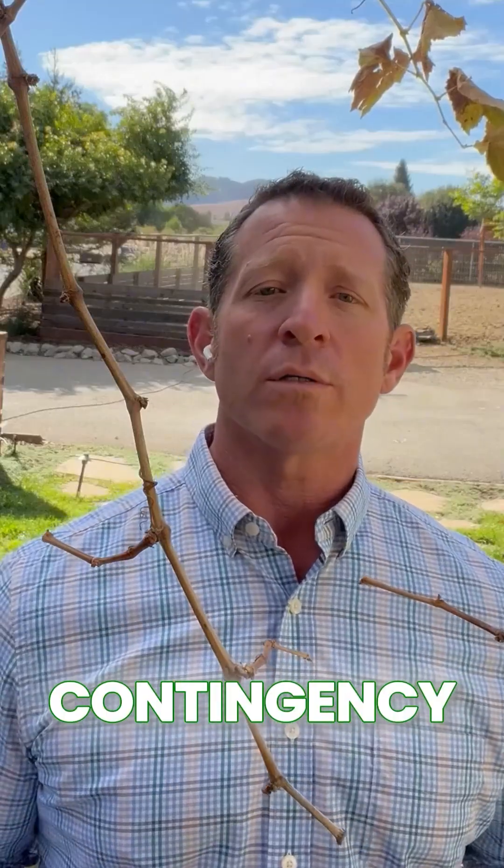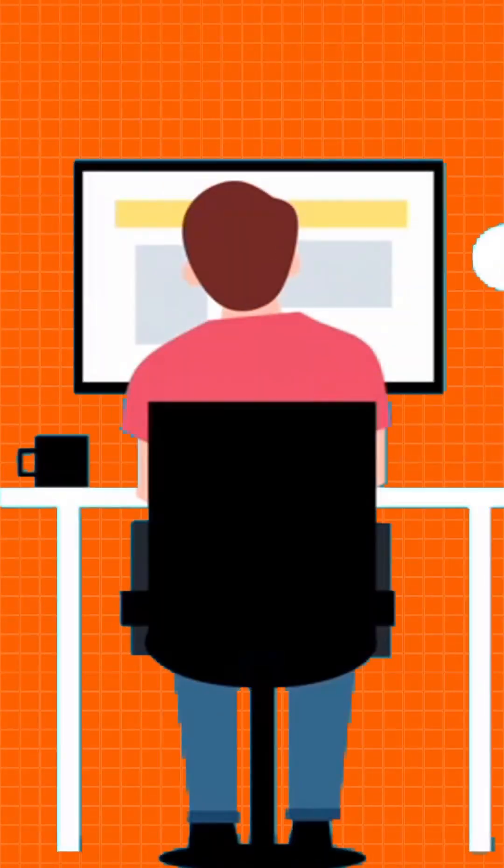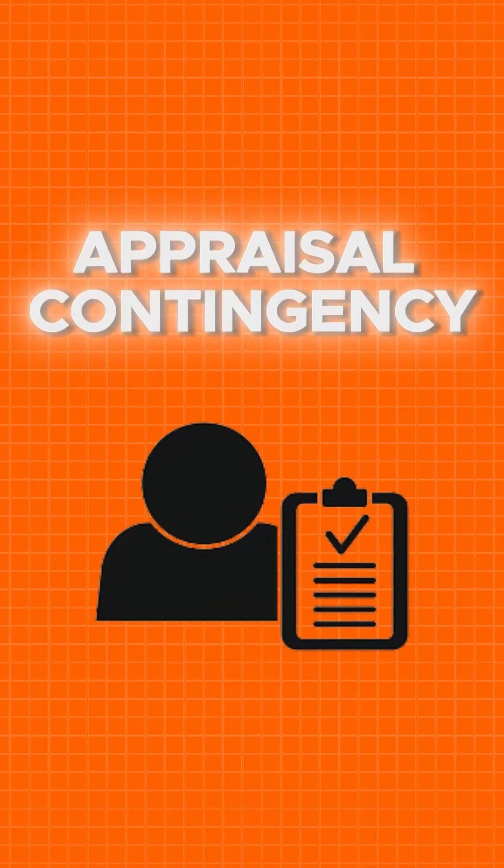As a buyer and as a seller, you need to understand how a contingency works. There are three main contingencies that you typically work with: an inspection contingency, a loan contingency, and an appraisal contingency.